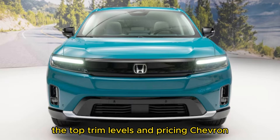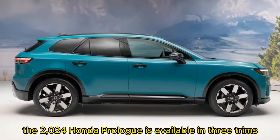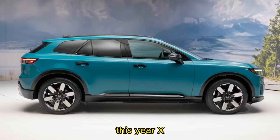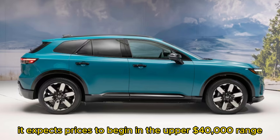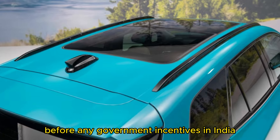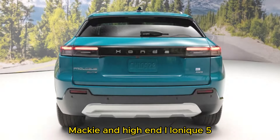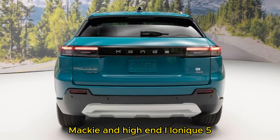Trim levels and pricing: The 2024 Honda Prologue is available in three trims — EX, Touring, and Elite. Honda has indicated it expects prices to begin in the upper $40,000 range before any government incentives. That will make it competitive with middle trim levels of the 2023 Ford Mustang Mach-E and Hyundai Ioniq 5.